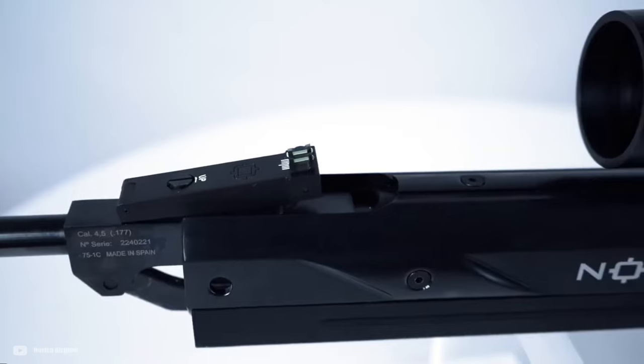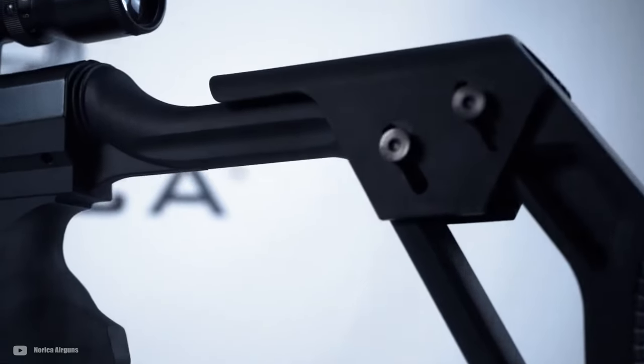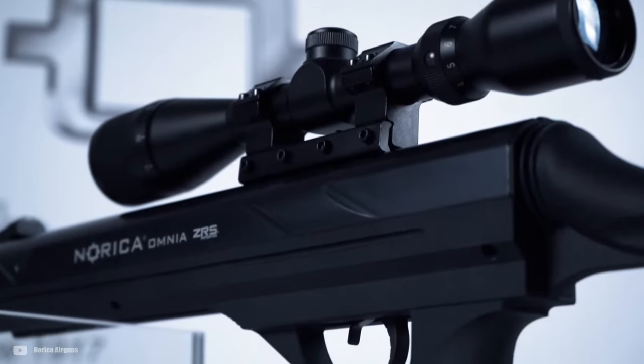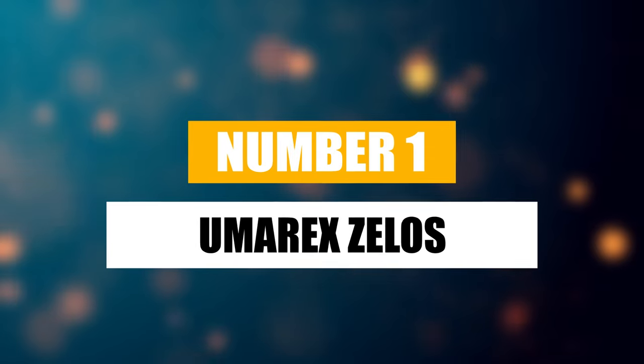If you live through the thrill of the hunt, or you just enjoy some casual backyard target practice, you're in the right place. These new airguns are about to become your new favorites. Let's get started and check out what makes each one stand out from the crowd. Number 1: Umarex Zilos.